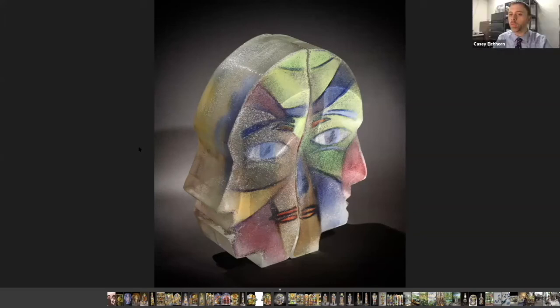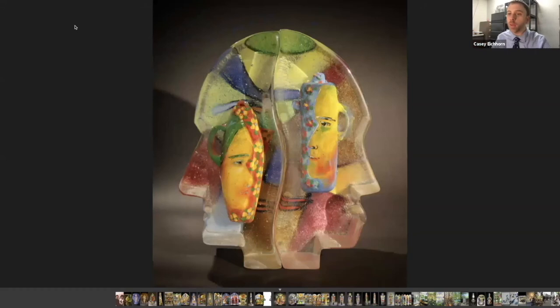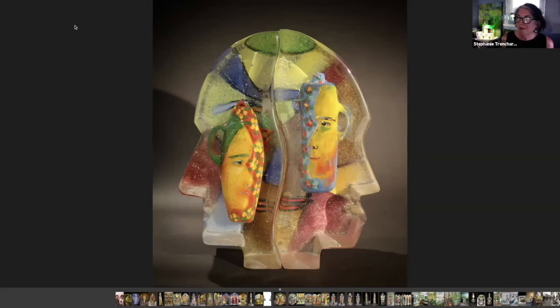Judy Bendoff asks about the teapot collaboration piece — she says it's absolutely wonderful. Do you think you'll do more collaborative pieces with Jeremy? I think so — we did the butterfly garden and a couple of other pieces. We've got a lot on our plate right now, so we don't have time immediately, but I think eventually we probably will.